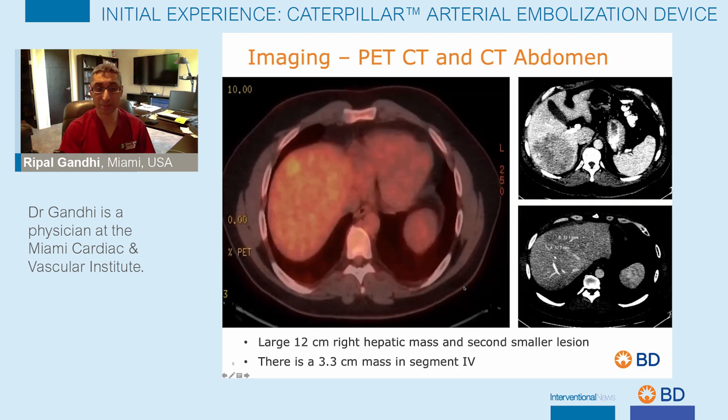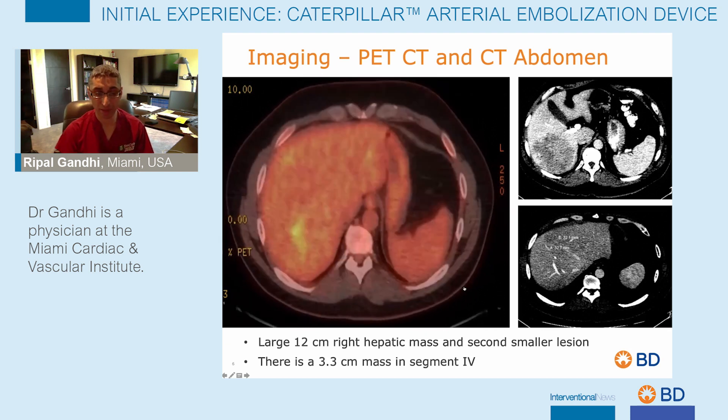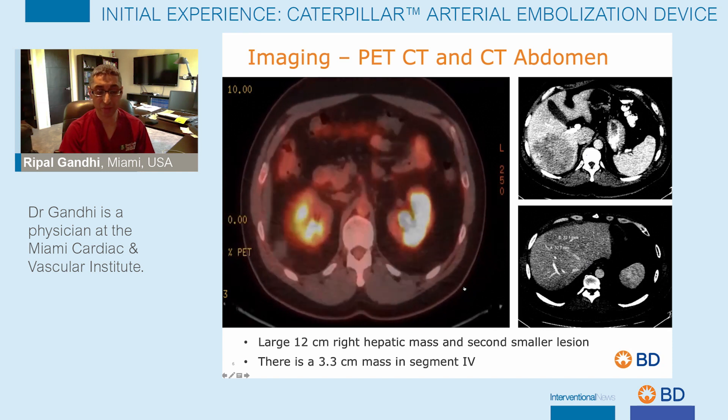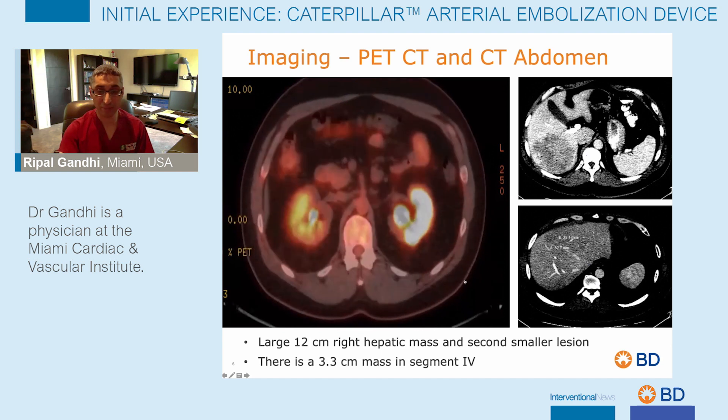Here is the patient's PET-CT scan, which shows a large 12 centimeter mass within the right hepatic lobe, which is PET-avid. There is also a smaller lesion within segment four of the left hepatic lobe.